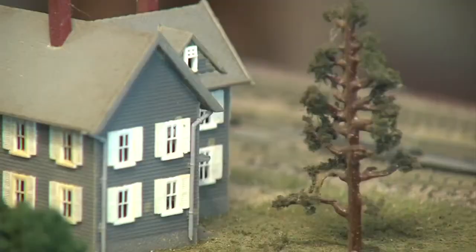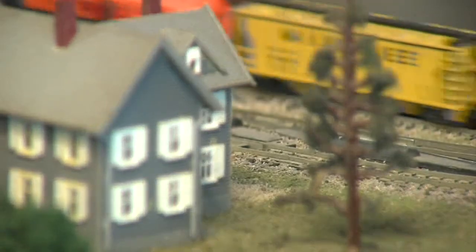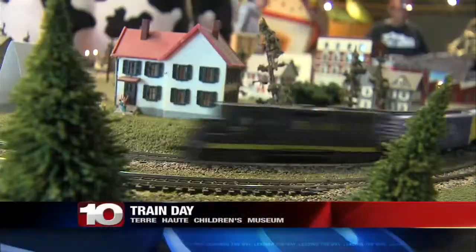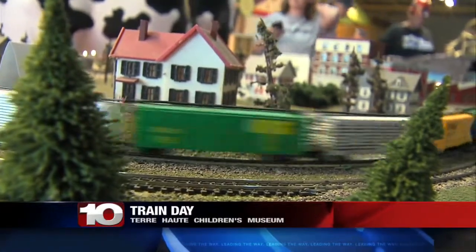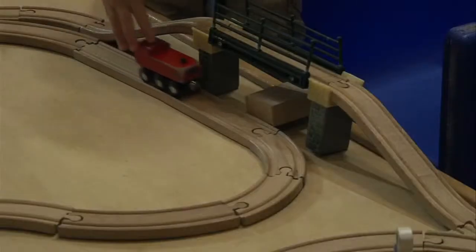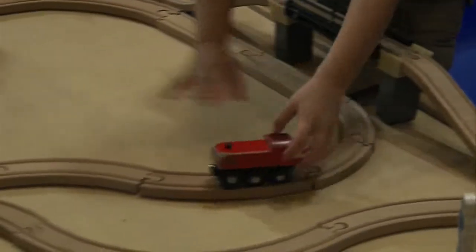14 different model trains pulled into downtown Terre Haute this afternoon. It was the third annual Train Day at the Terre Haute Children's Museum. Families gathered to view operating model train railroads. The models are detailed with scenery and realistic figures. Kids also enjoyed an activity area that featured train themed crafts.